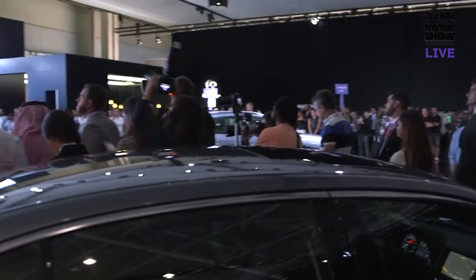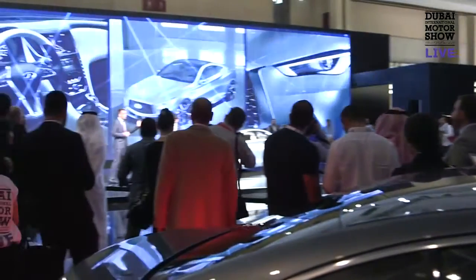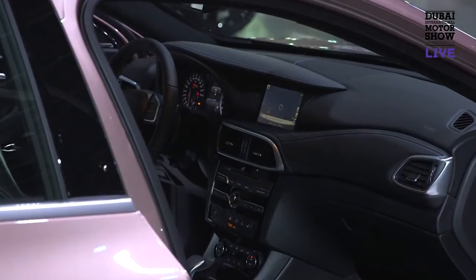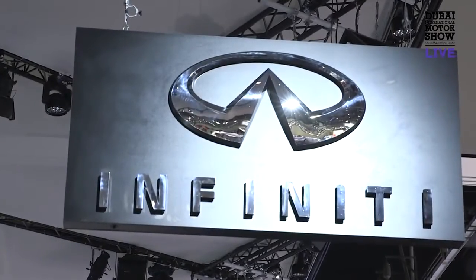We brought four cars today for the Dubai International Motor Show. One of them is the Q30, which has been newly introduced to get into the compact premium segment. For us, it's a challenge to get into the category. It's a very big battlefield.